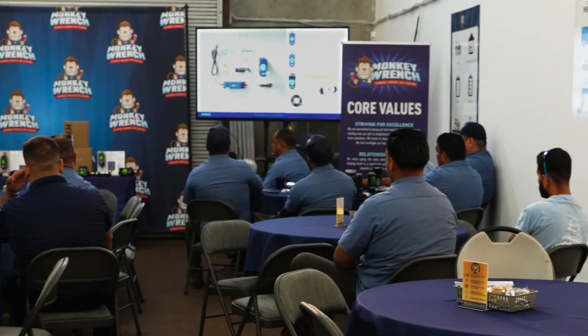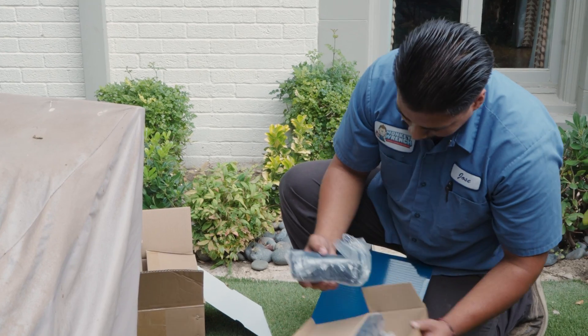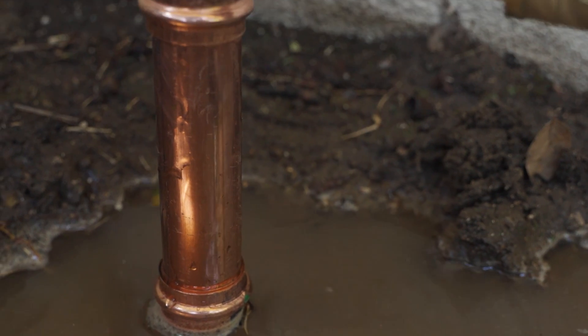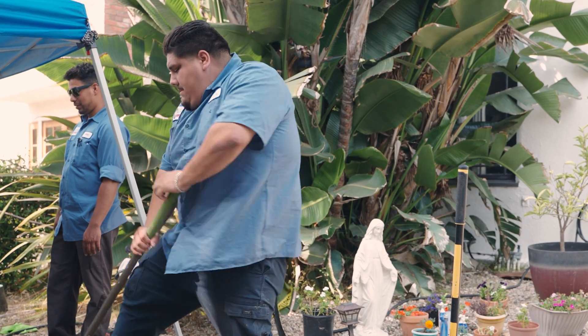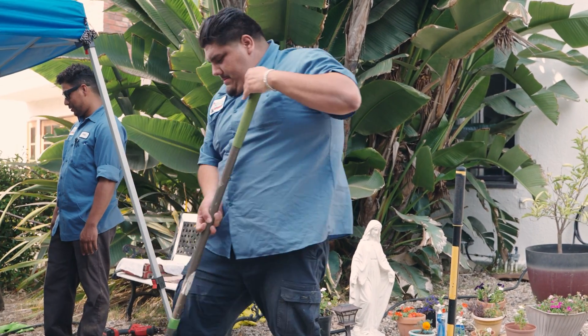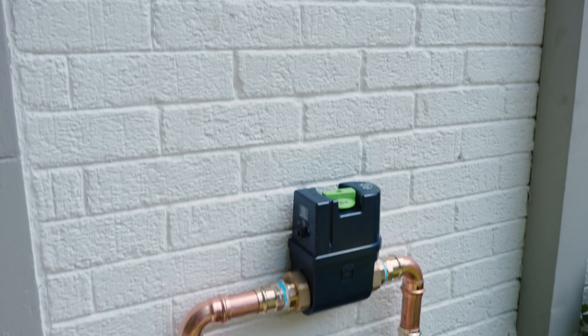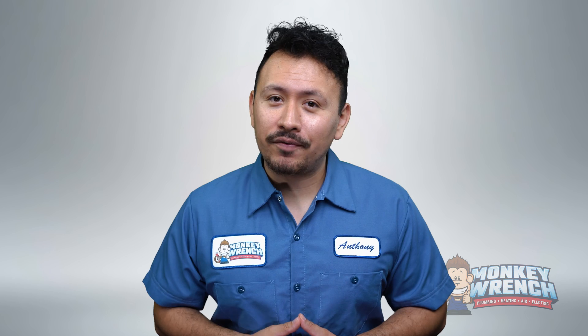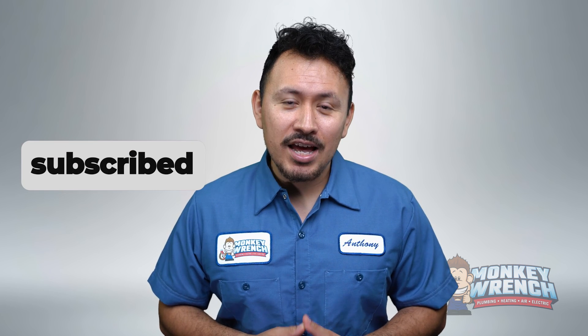At MonkeyWrench, our technicians receive specialized training from Moen, and with nearly two decades of experience, we've seen firsthand how neglected leaks can turn into expensive emergency repairs for homeowners across Los Angeles and the surrounding areas. In this video, we'll dive into the Flow smart water monitor and shutoff, covering its benefits, costs, and incentives so you can decide if it's right for your home. And if you're new here, consider subscribing for weekly updates.